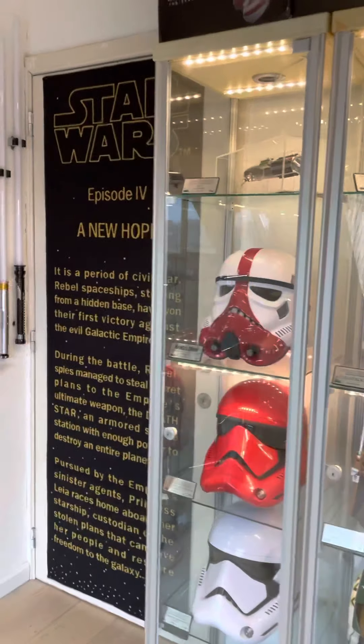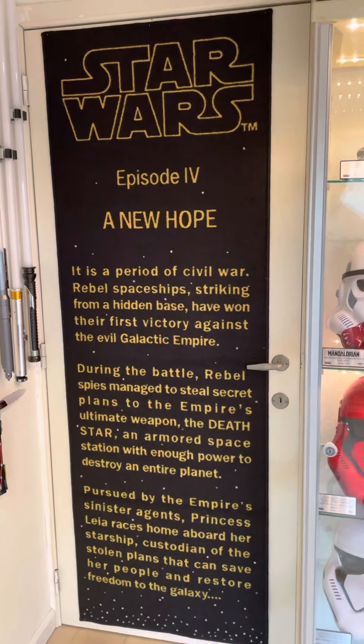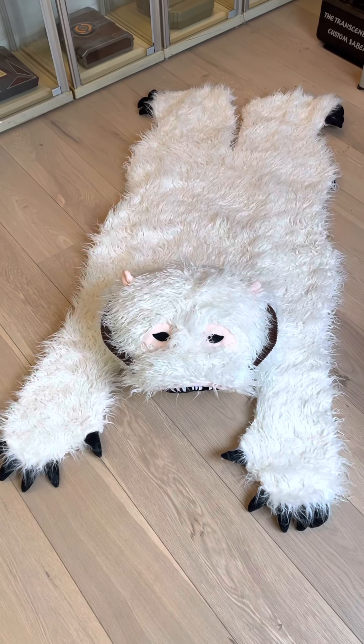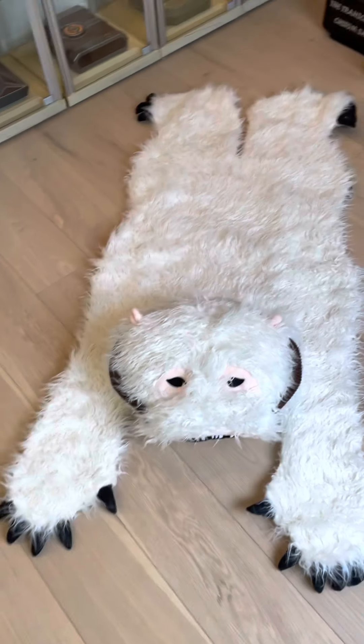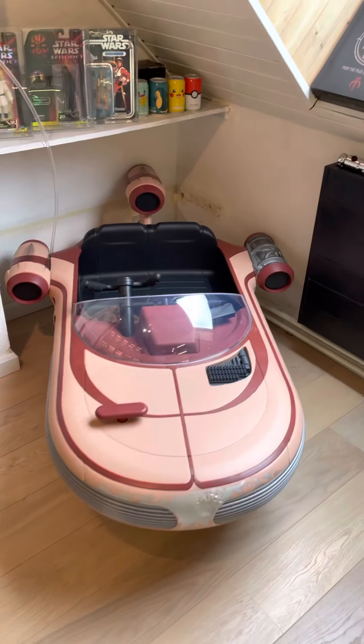First of all we got the new Hope Star Wars carpet against the door. I've just received my very cool Wampa Rook — I really love it. We have the Landspeeder by Radio Flyer.